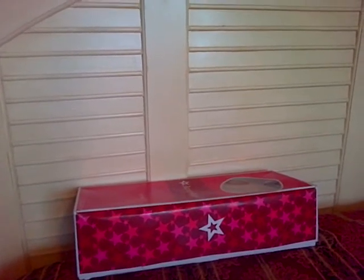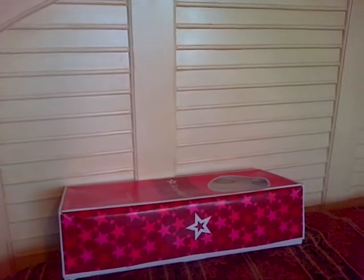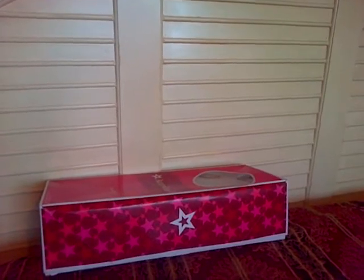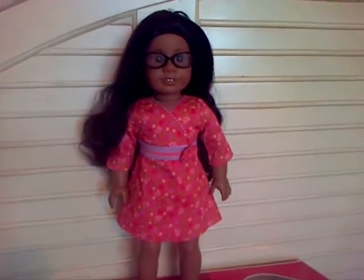Hi everybody. This is Bahamian Agee Doll Lover. On the last video I made, I shared with you an eBay find that I bought for $16. This is Agee Doll No. 26.